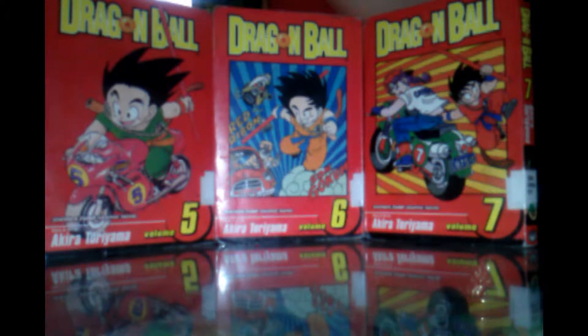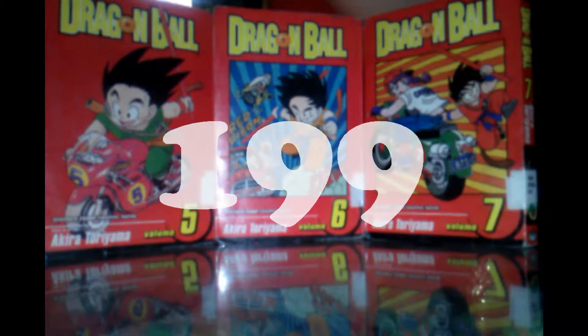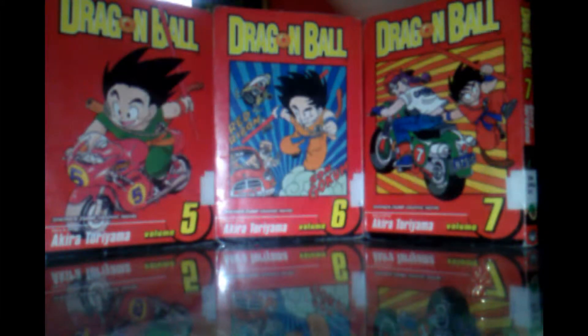Hello everyone and welcome to the 199th video. Today we're going to be reviewing Dragon Ball Volume 5, 6, and 7. The reason I said 199 is because it's video 199 and tomorrow I will be uploading the 200th video.